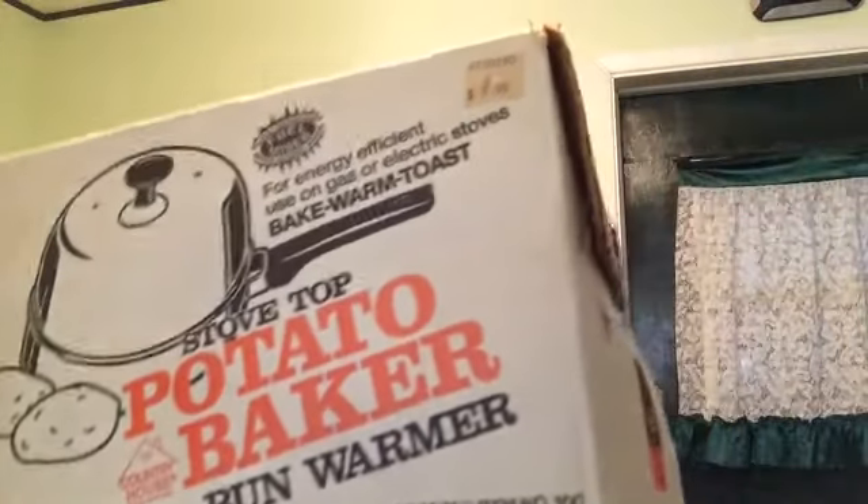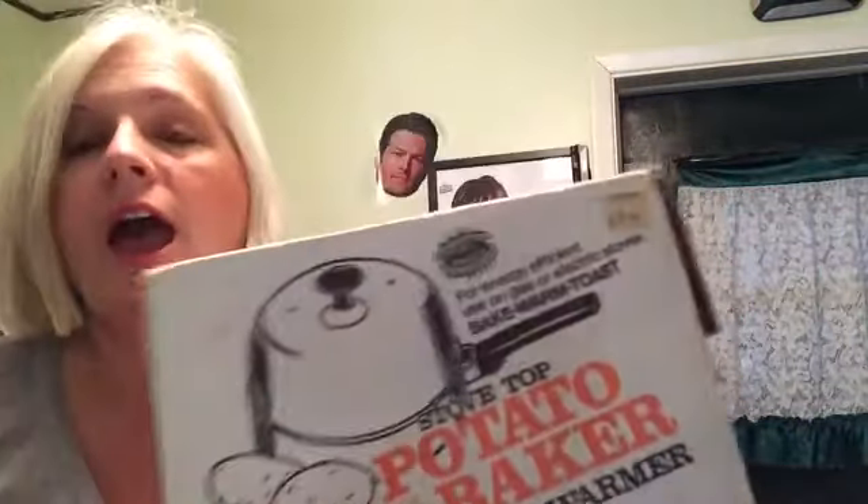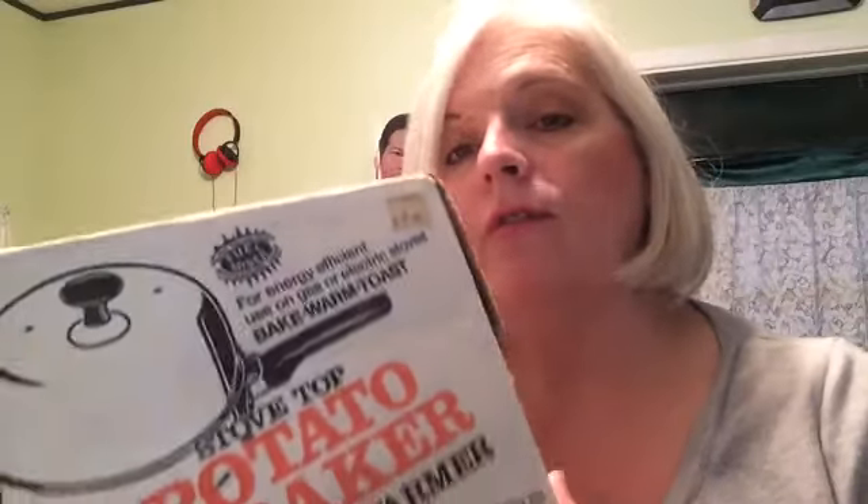Let's get started. First item up is this Potato Baker. I had this on auction and nobody bought it, so I listed it as Buy It Now for $79.99 with Make an Offer, free shipping, and someone made an offer of $40, and I accepted.